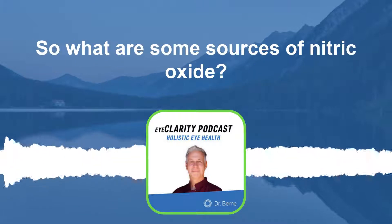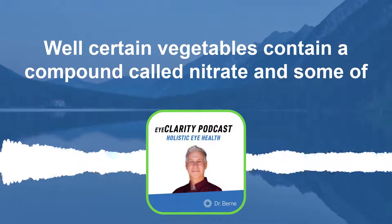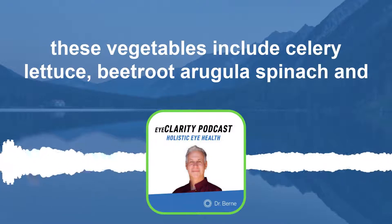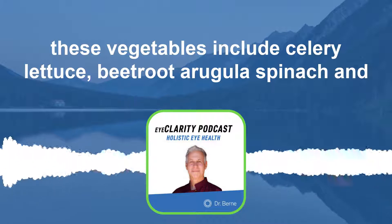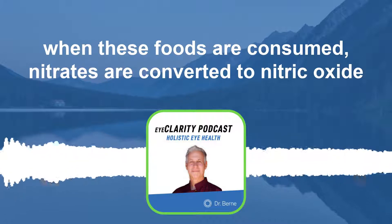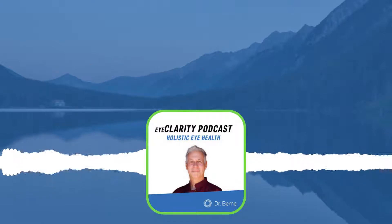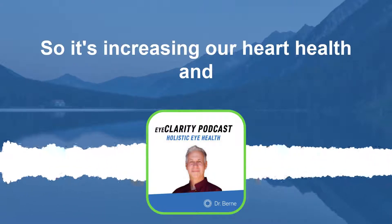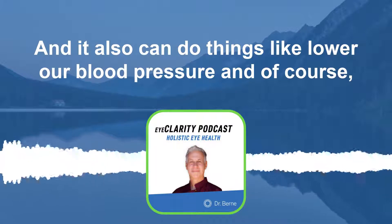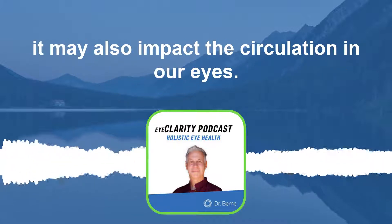So what are some sources of nitric oxide? Certain vegetables contain a compound called nitrate. Some of these vegetables include celery, lettuce, beetroot, arugula, and spinach. When these foods are consumed, nitrates are converted to nitric oxide, which gives us the health benefits of vasodilation — increasing heart health, lowering blood pressure, and potentially impacting the circulation in our eyes.